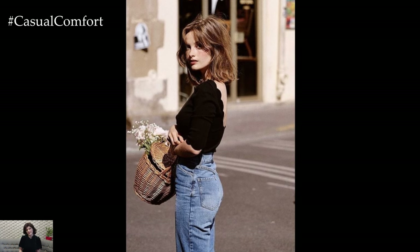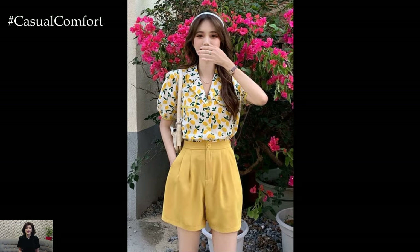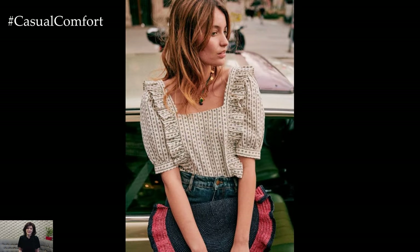Don't be afraid to experiment with different necklines and sleeve lengths to find what works best for you. A classic white cotton tee can be incredibly versatile, acting as the perfect base for layering or accessorizing.